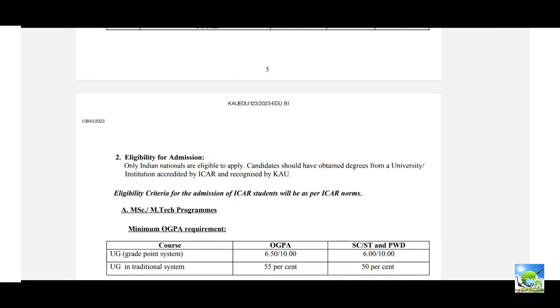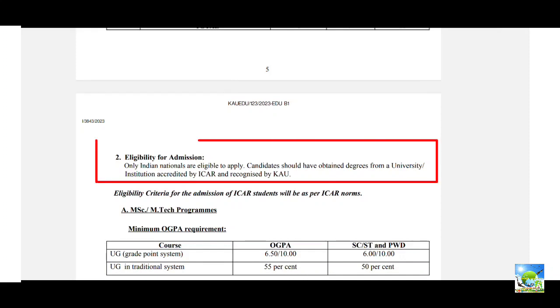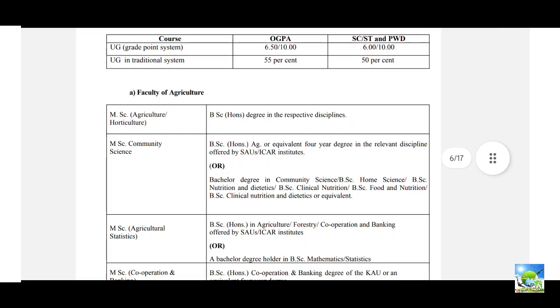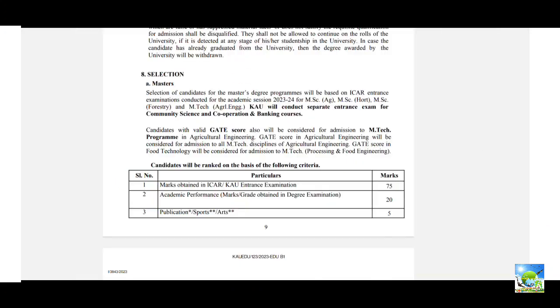Only Indian students are eligible to apply. The university or college where you studied must be accredited by ICAR and recognized by KAU. If it is accredited by ICAR, that is sufficient. The minimum OGPA requirements and eligible courses with criteria are listed in the prospectus — you can go through that.